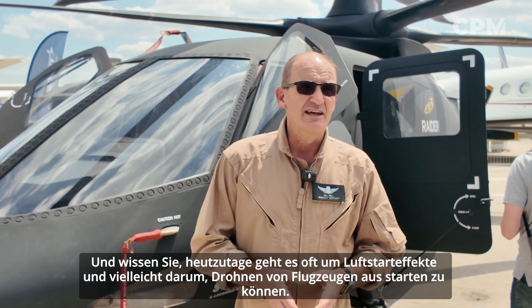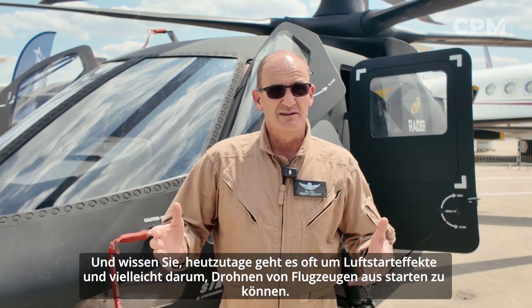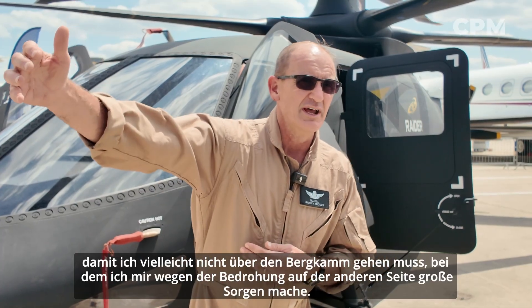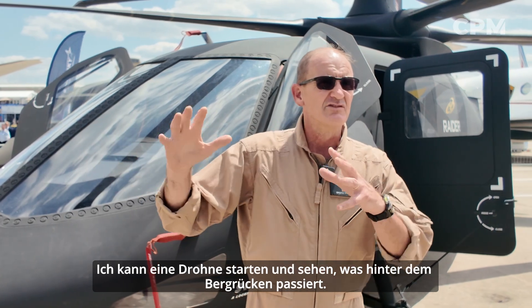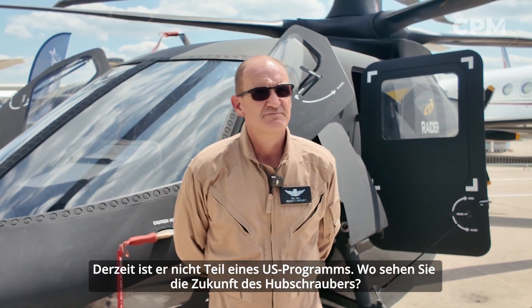These days a lot of times it's about air-launched effects — maybe being able to launch drones off of the aircraft, so that I don't have to go over that ridge line where I'm worried about the threat on the other side. I can launch a drone and see what's going on over the ridge. It's currently not part of a U.S. program.